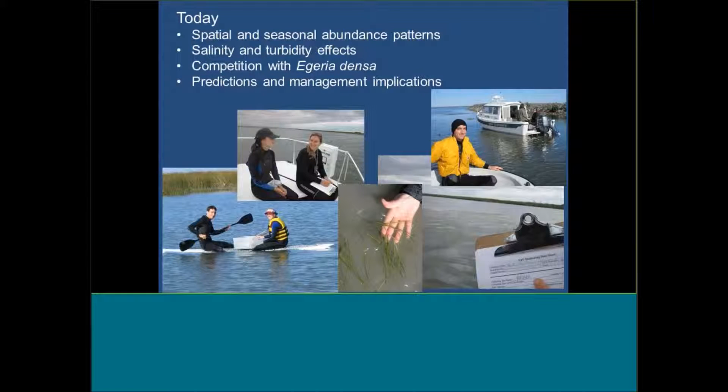Today I'm going to talk about what we've been learning over the last couple of years. This is a new habitat for my research lab. We really got started up here because people said there are these plants under the water and they weren't entirely sure what they are, don't really know where all they are, and would love to know more. So this is a few years of work looking at spatial and seasonal abundance patterns, salinity and turbidity effects measured in mesocosm tank experiments, competition with Egeria densa, and then some predictions and management implications.